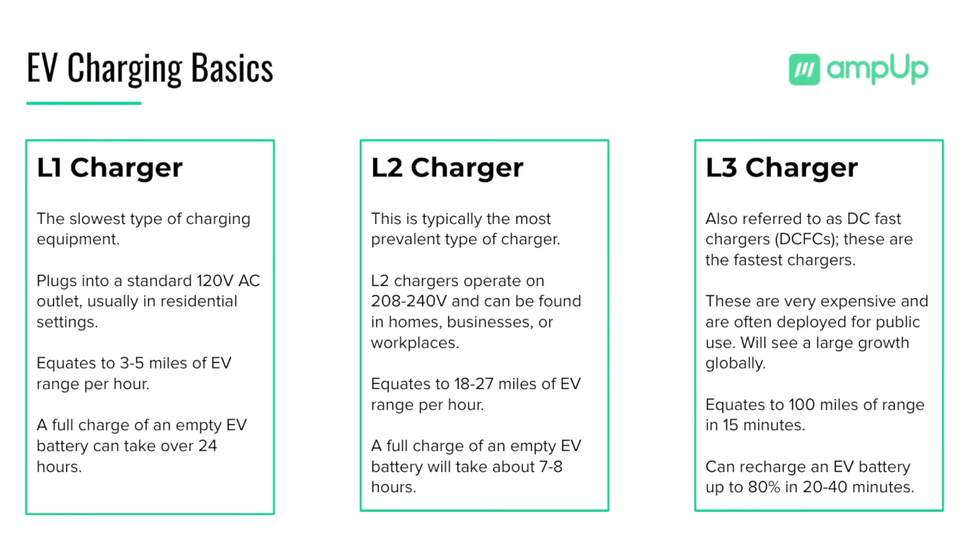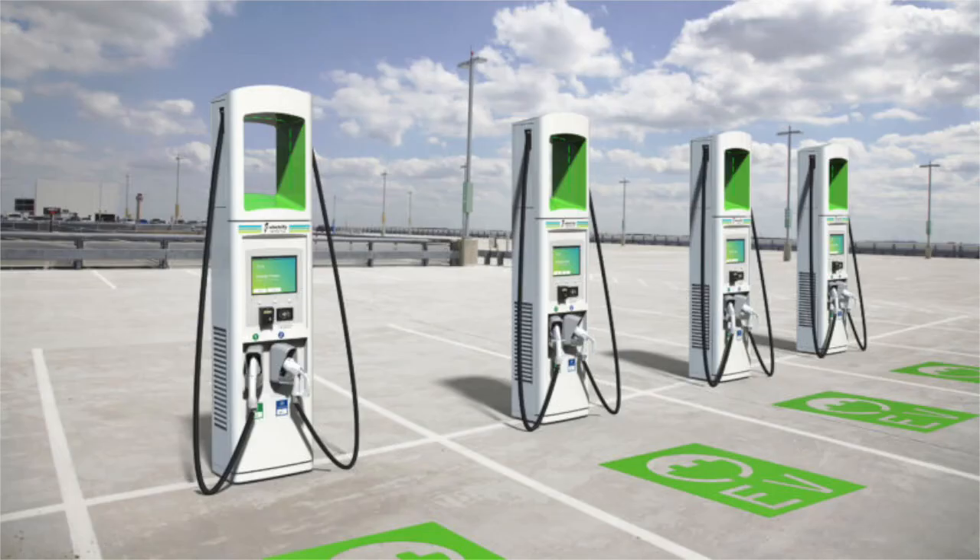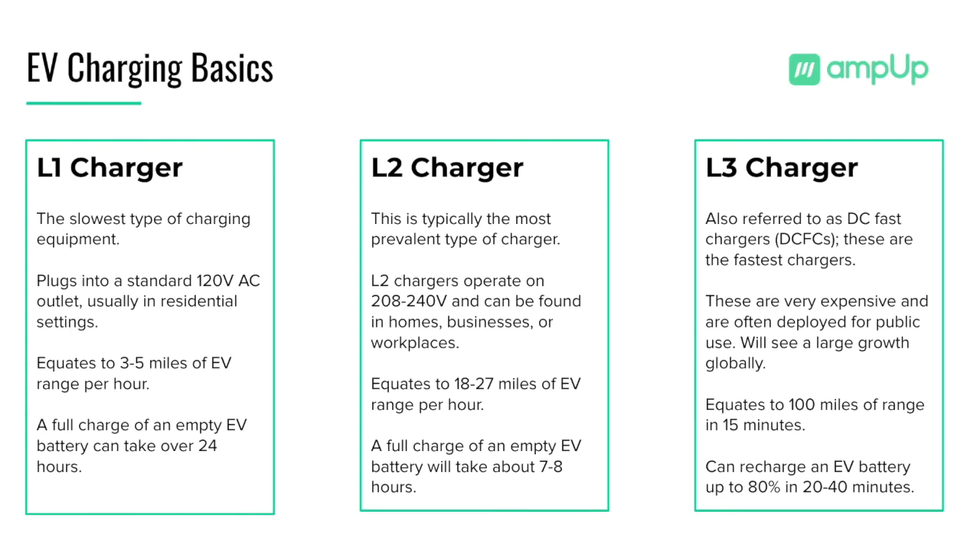Level 3 chargers, also referred to as DC fast chargers, are the fastest way for one to charge their electric vehicle. While more expensive in charger and infrastructure cost, many DC fast chargers can recharge an EV battery up to 80% in less than 30 minutes.